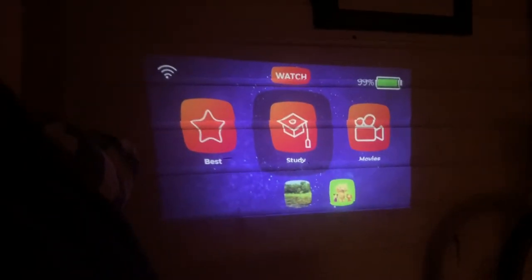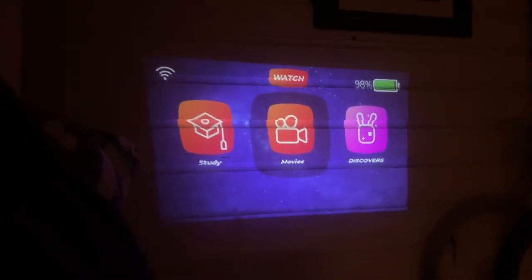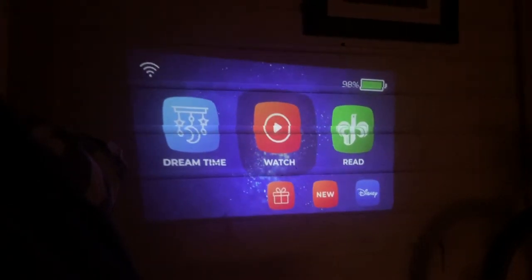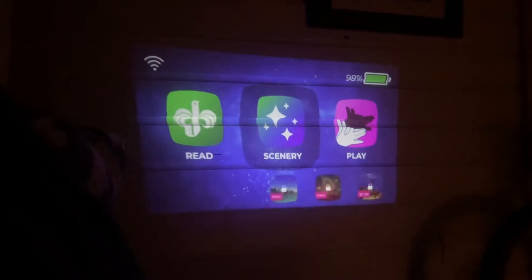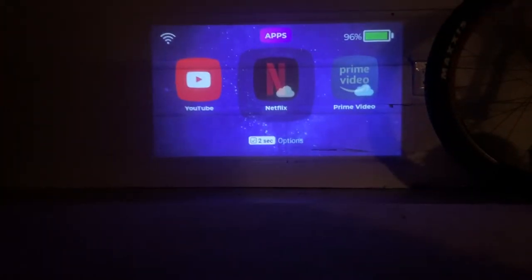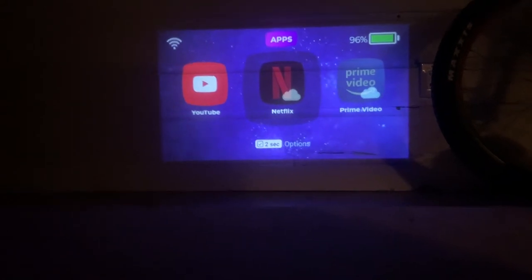One of the things I really like about the Cinemood is all of the pre-loaded content. You can just take this with you — you don't have to worry about downloading a movie from Netflix unless you want to. You could load anything at all and take it with you in the car so your kids have something to watch.